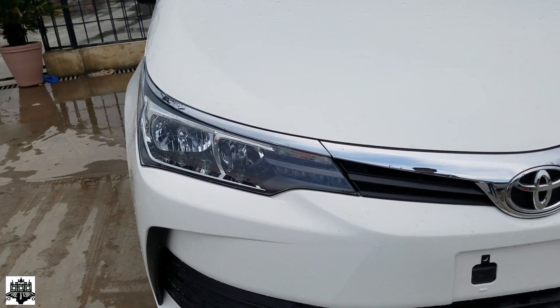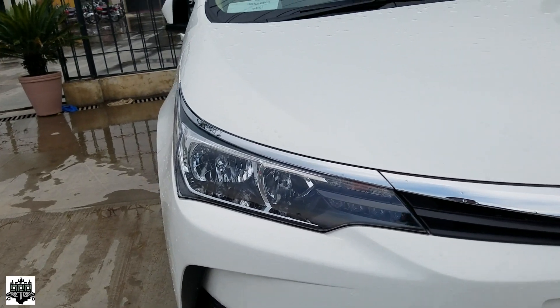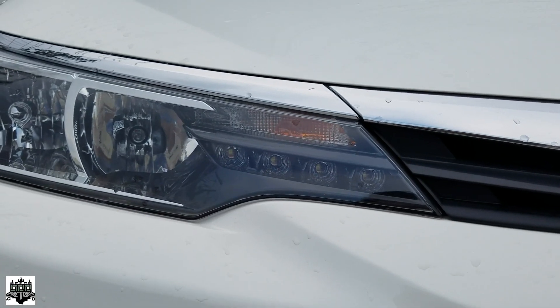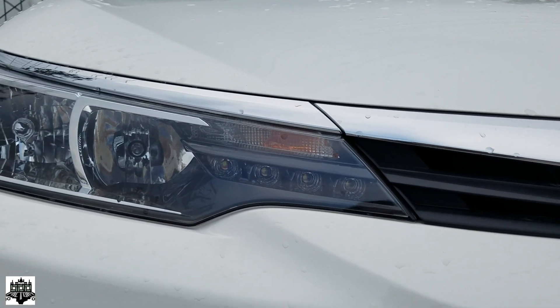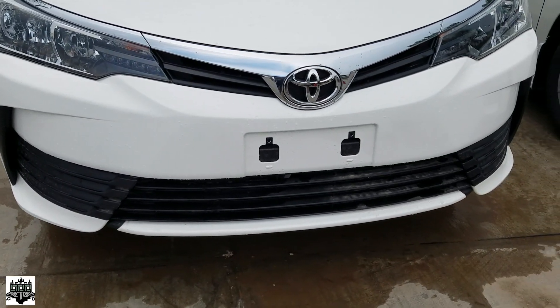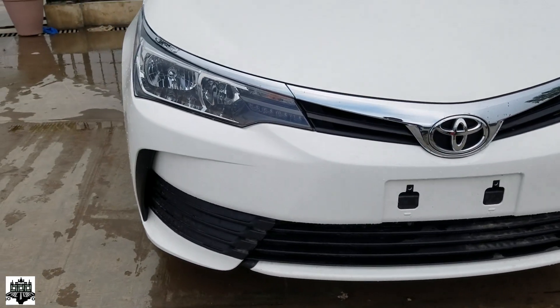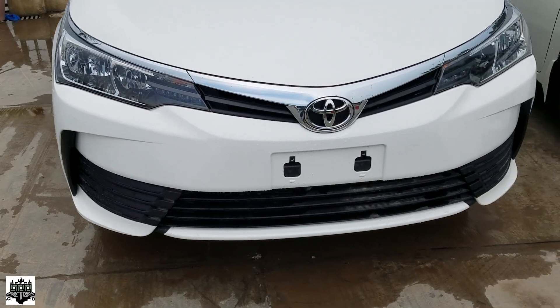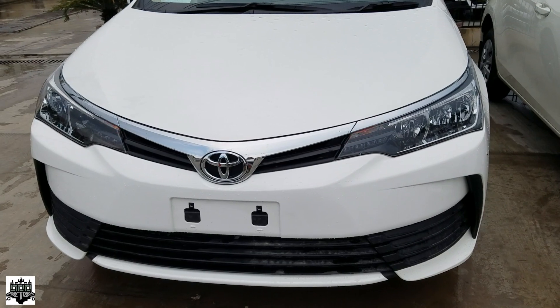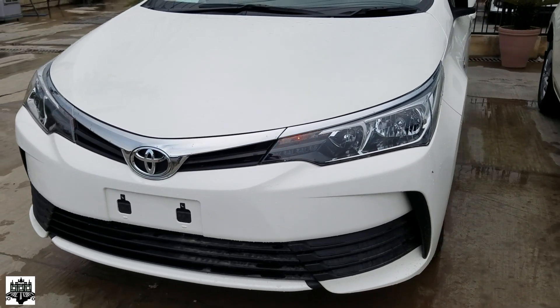Moving to the front, we have the very beautifully designed swept-back headlights that are equipped with halogen bulbs and DRLs — daytime running lights. Apart from that, we have a completely redesigned front bumper that gives a more aggressive look to this car. Note that the fog lamps are not pre-installed in the Altis variant; they come in the Grande variant.